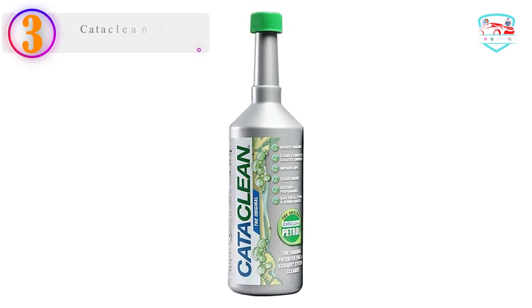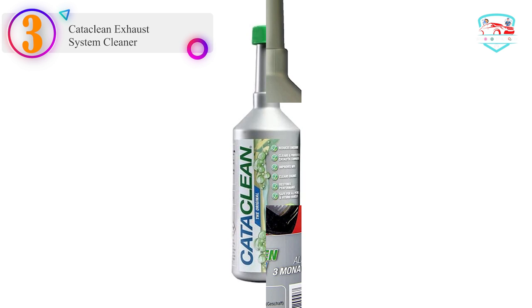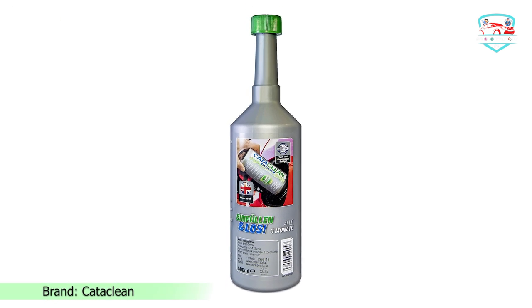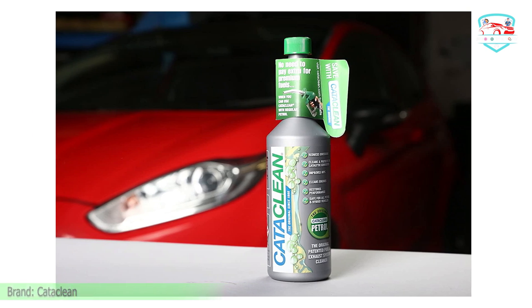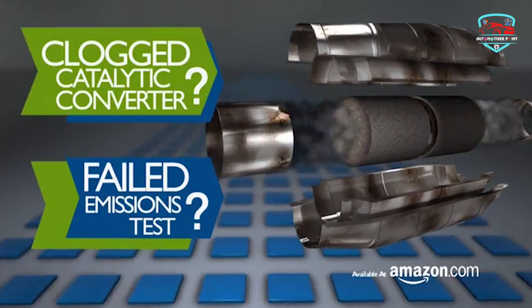Number 3 on our list is the Cataclean Exhaust System Cleaner. Cataclean Complete Engine, Fuel, and Exhaust System Cleaner is a top pick on our list of best catalytic converter cleaners. This product is an all-in-one cleaner for the engine, fuel, and entire exhaust system. It eliminates carbon buildup from fuel injectors, cylinder heads, oxygen sensors, and the catalytic converter.